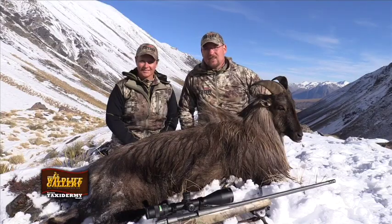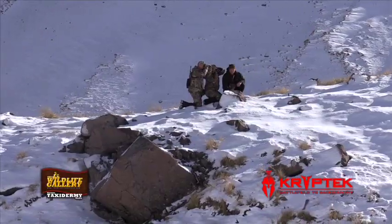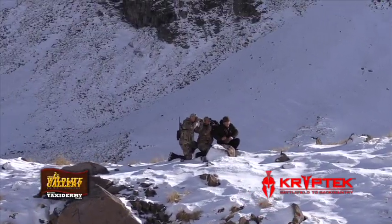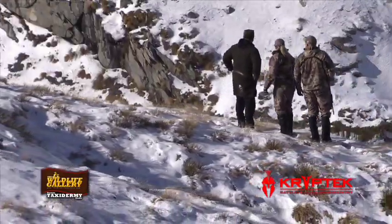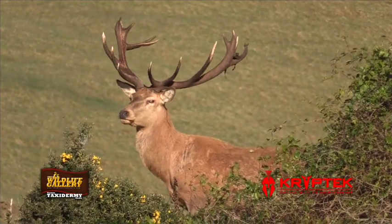Hi, I'm Dan Catlin of the Wildlife Gallery. I'm also a proud Pro Staff member of Cryptic Outdoor Group. I want to talk just a little bit about the gear I'm using on my New Zealand adventure here with my wife Charlotte, hunting the tahr in the high mountain areas and the stag even down at the low elevation.